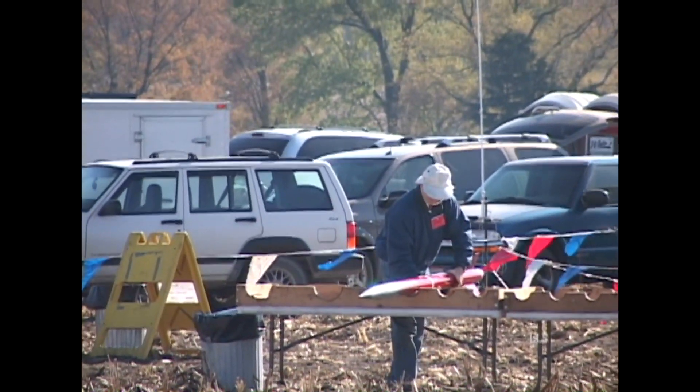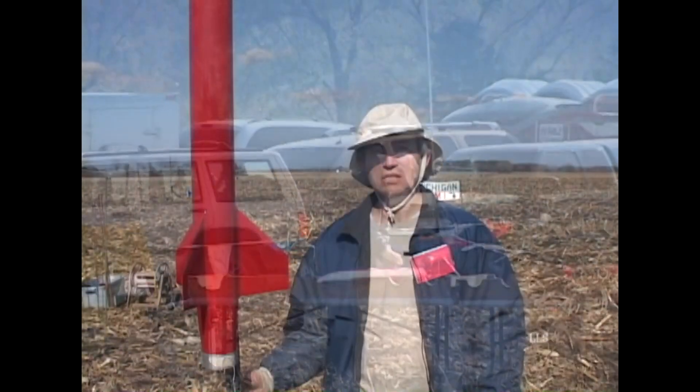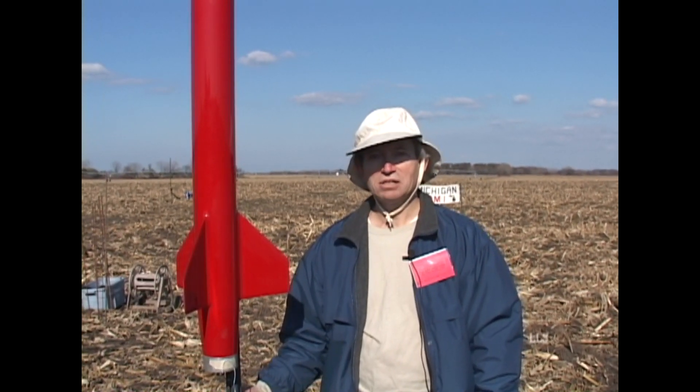Sean Ashbaugh from Edwardsburg, Michigan. The name of the rocket is Scorpion — it's a Dynacom kit with an Animal Motor Works K470 in it. We expect about 6,000 feet out of it. We're number three on the high power pads.